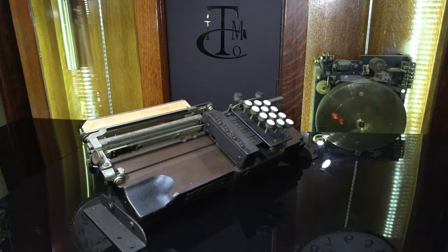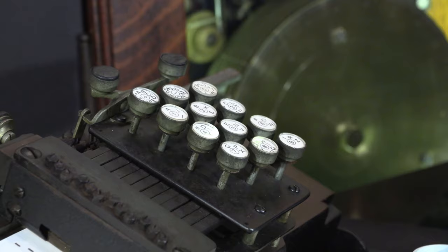With the pervasiveness of modern-day computers and smartphones throughout our lives, it's hard to believe that the world's first data storage and processing system was invented just 130 years ago.